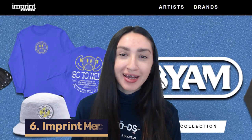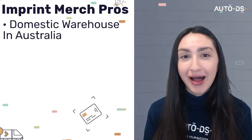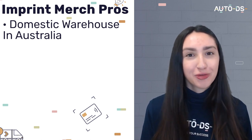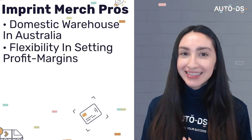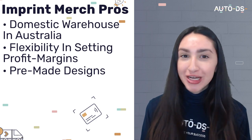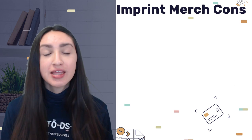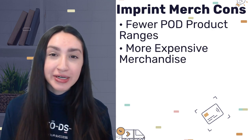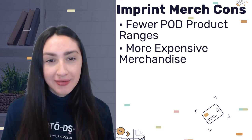Our sixth POD supplier is Imprint Merch. Their attributes include domestic warehouses located within Australia, meaning customers' products are delivered in about four days. Sellers also have flexibility in setting profit margins and access to a wide variety of pre-made designs. On the downside, they have fewer POD product ranges and their products are generally more expensive, so you'll have to set reasonable profit margins. Signing up with Imprint Merch is completely free.